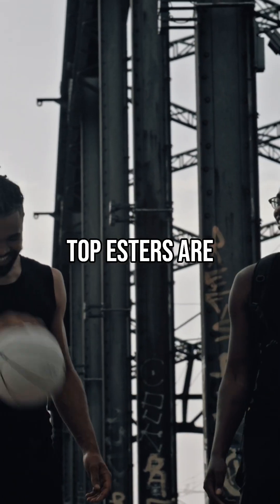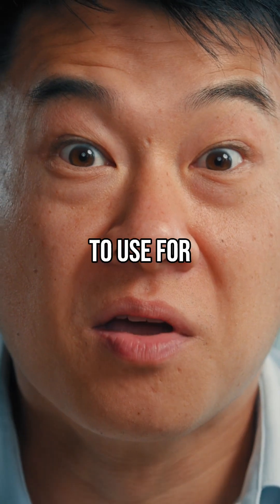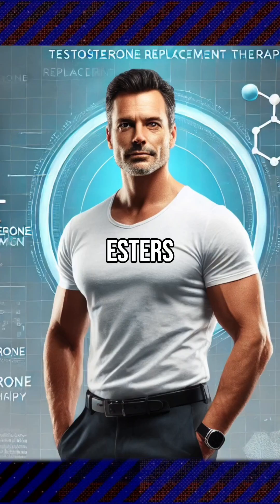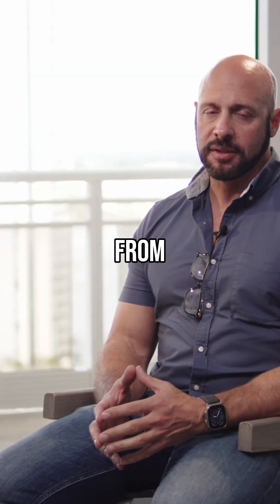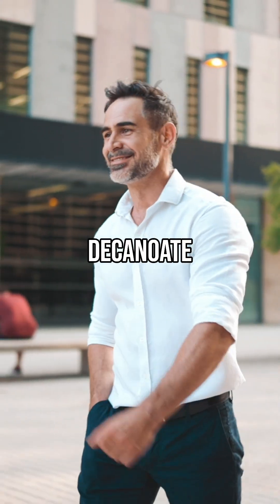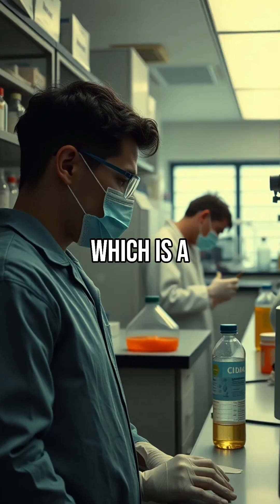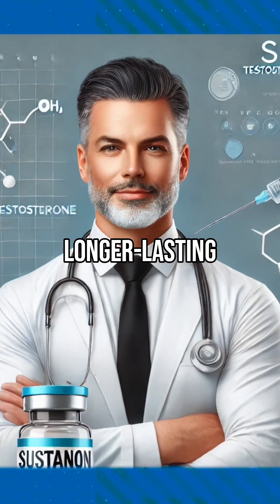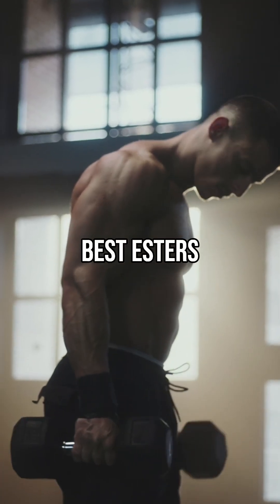I wondered what the top esters are — what's the best ester to use for testosterone replacement therapy. There are many different esters available, everything from testosterone cypionate, testosterone enanthate, testosterone decanoate, and a blend of esters that make up Sustanon, which is a combination of testosterone propionate, some medium-acting esters and longer-lasting esters. What are the best esters? Is there a best ester to use when you're on TRT?